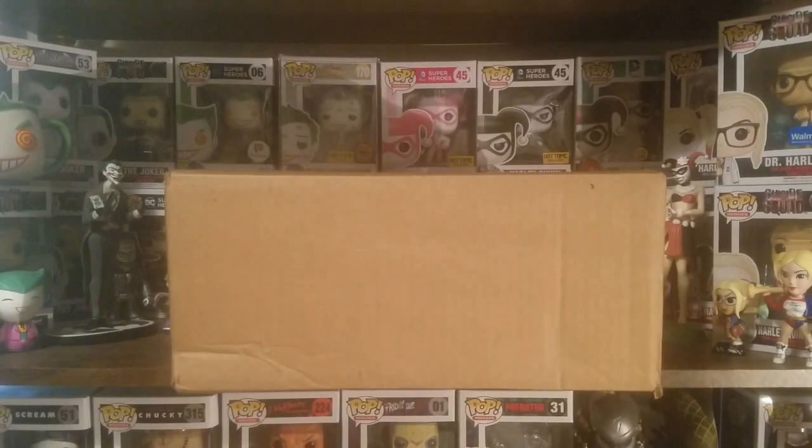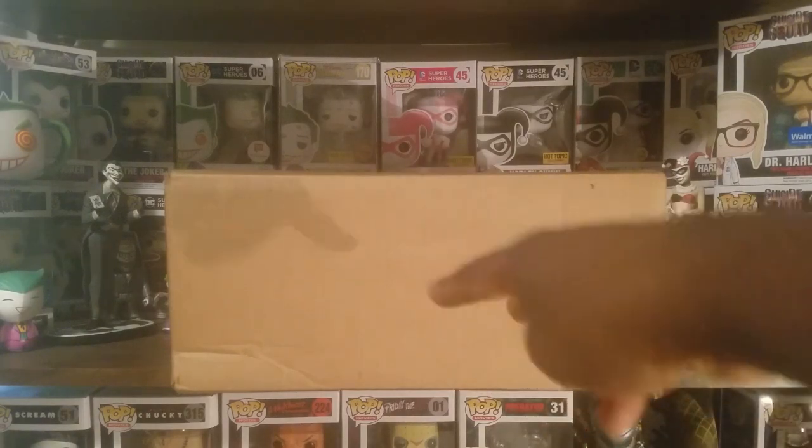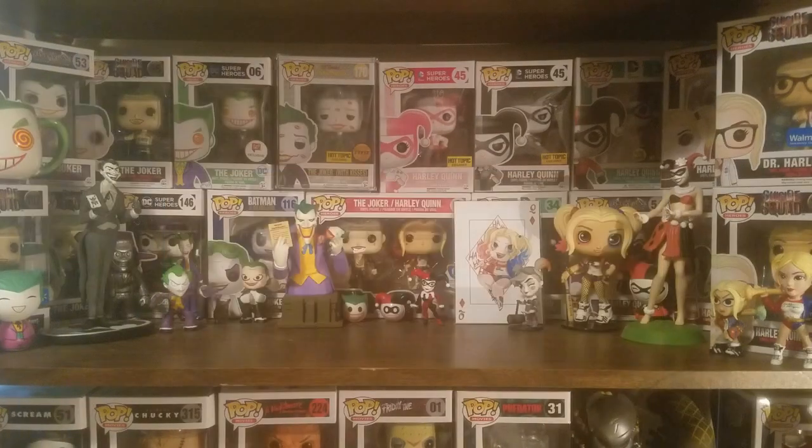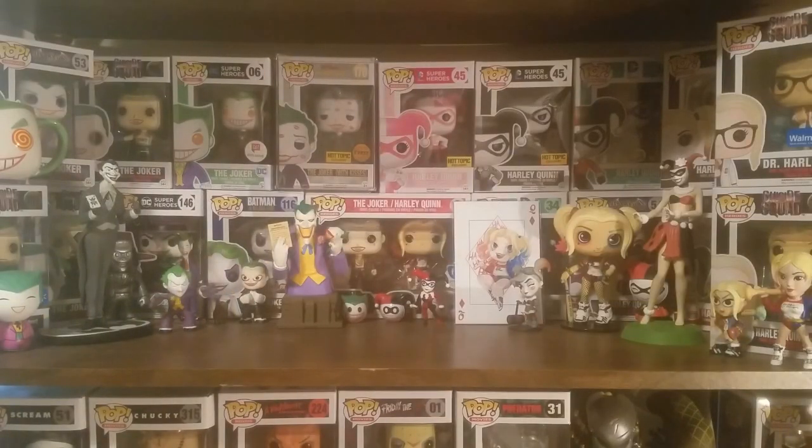It doesn't feel like anything is moving around, so I guess that's good, but this still seems kind of wasteful. Anyway, I'm going to go ahead and get into this box. If you're really up on Funko news, you might have a good idea of what two Dorbs figures are inside. I got the box open now. I see they used some bubble wrap but also this heavy brown paper to help keep things in place, which is fine.